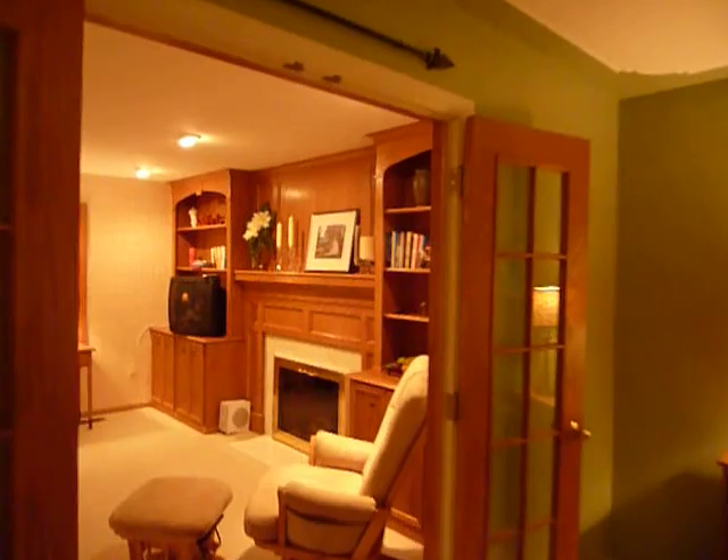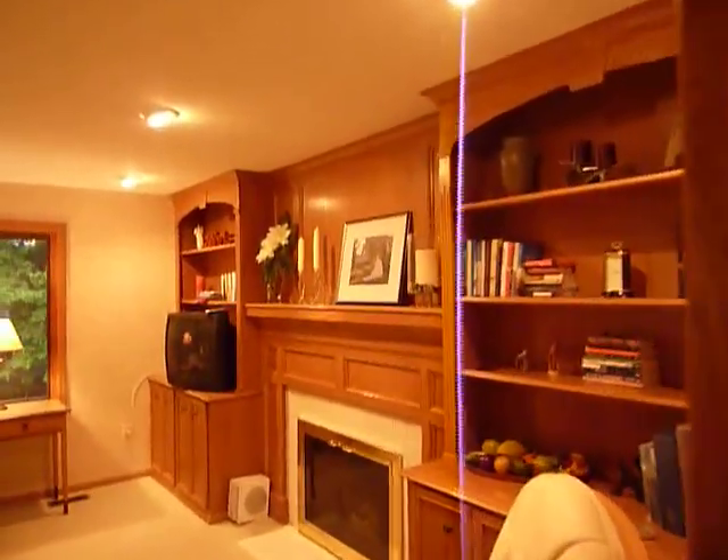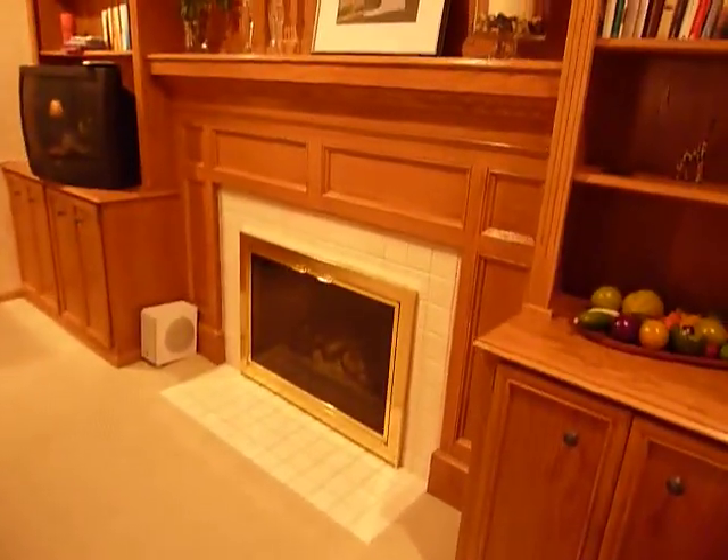Just off the living room is a family room area with a fireplace, gas log, and lots of nice built-ins.